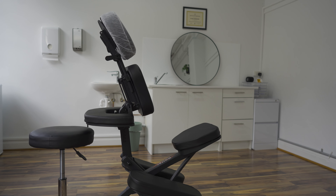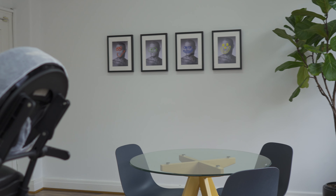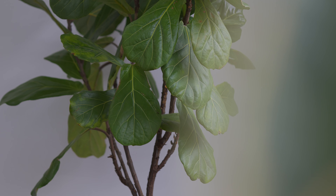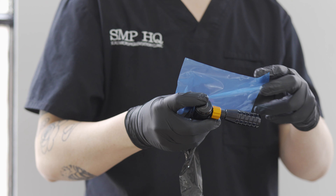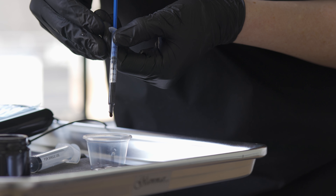My name is Ryan and I am the owner and practitioner here at SMP HQ scalp micropigmentation clinic. The process of scalp micropigmentation involves using an extremely fine needle to inject organic charcoal-based pigment into the first couple layers of skin, which then replicates the look of hair follicles.